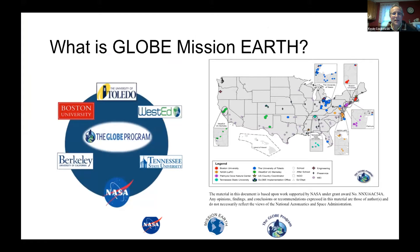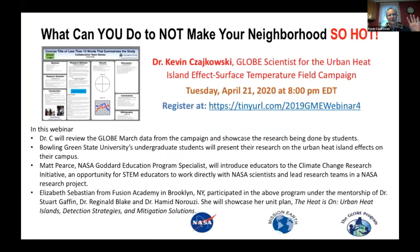This is Globe Mission Earth, and our partners include NASA Langley, WestEd, UC Berkeley, and our ReachMap — the teachers and universities and informal education centers that work with us across the country. I'll do a little intro, and then we'll have Jody Haney's students from Bowling Green State University talk about their project, and then Matt Pierce from Goddard, and Elizabeth Sebastian from New York City talking about her project, which I think received an award.